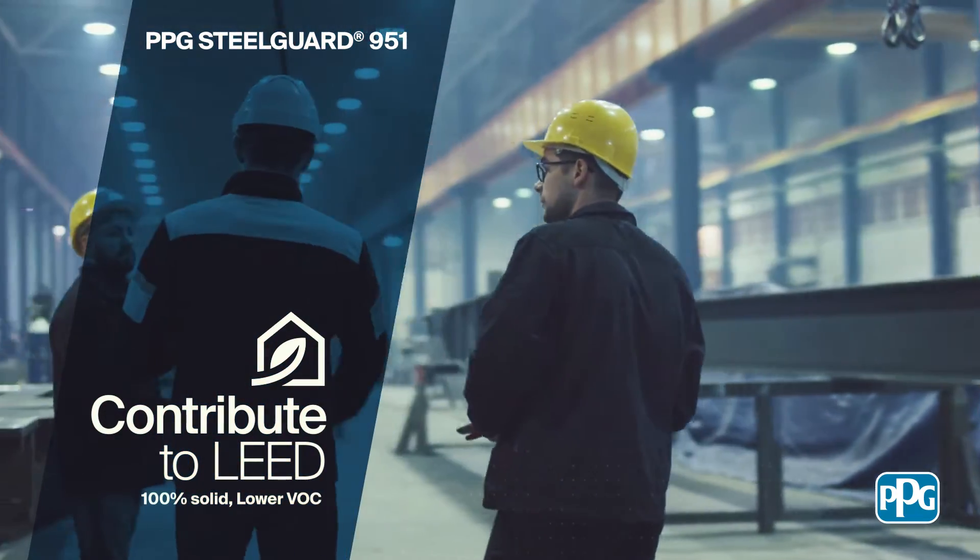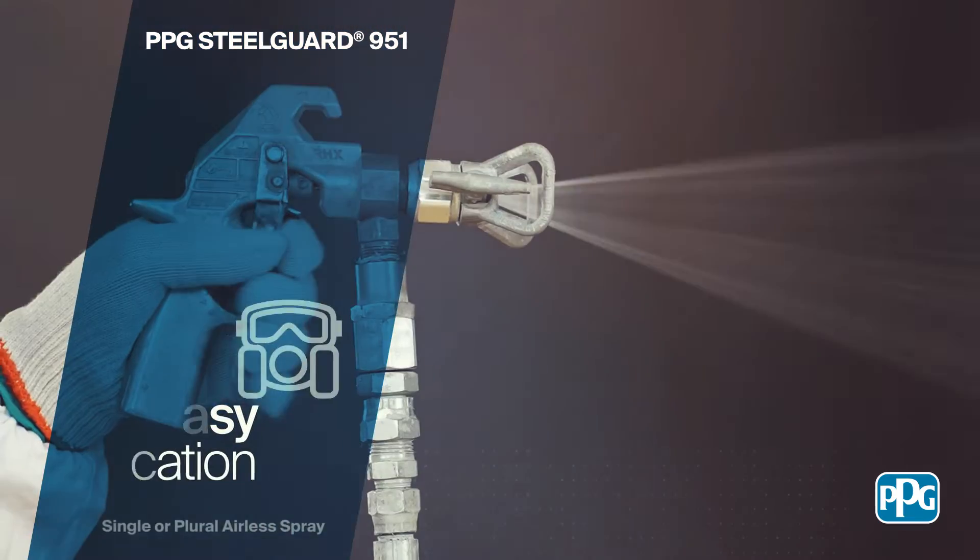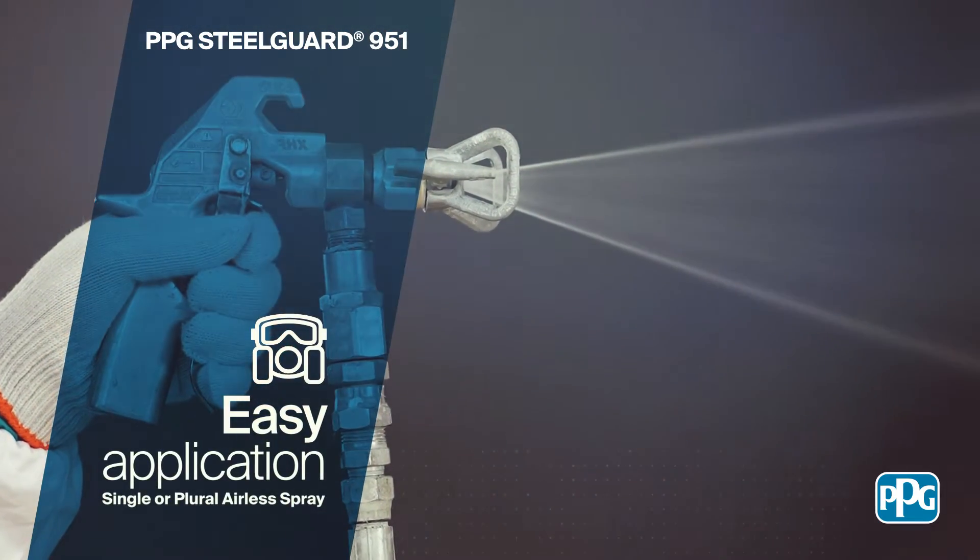This applicator-friendly coating is suitable for application via single or plural component airless spray, or even by trowel.